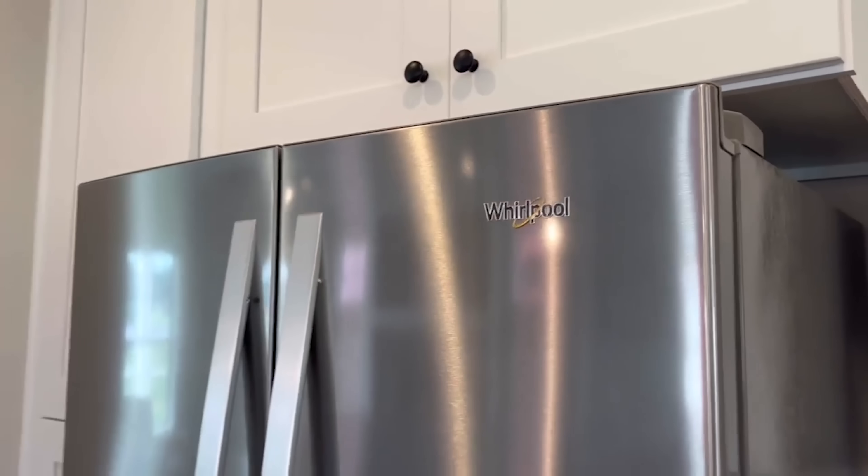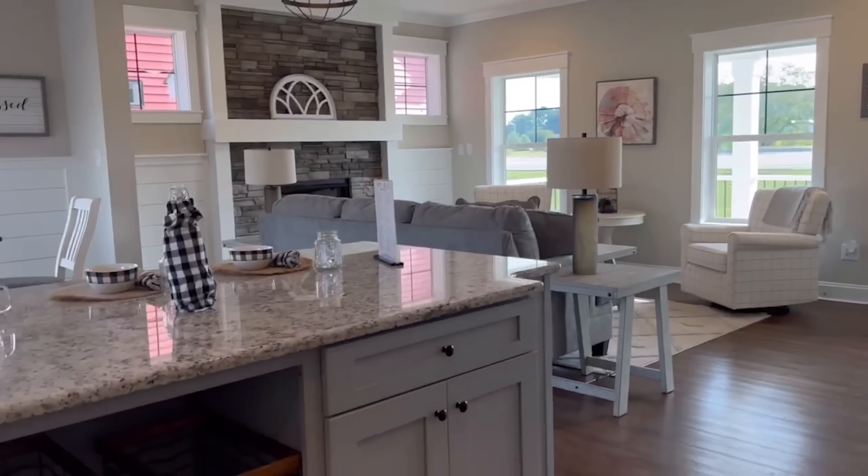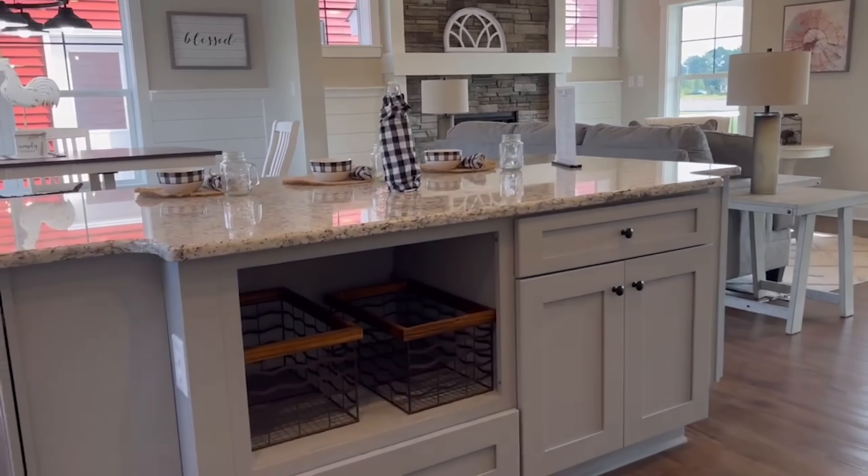We've got this backsplash all the way down this wall and the pot filler — that's where you fill your pots. Over here we've got the refrigerator with more cabinets. Notice that the cabinet color on the kitchen island is a slightly different color from the perimeter cabinets — that's a beautiful look.